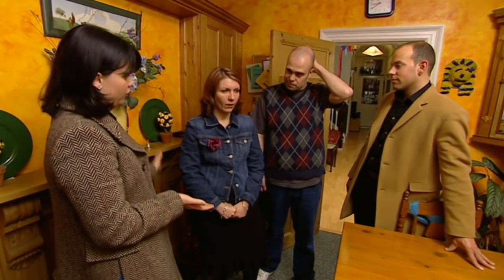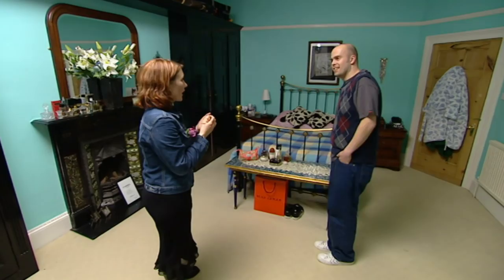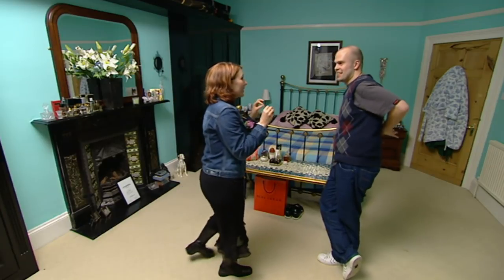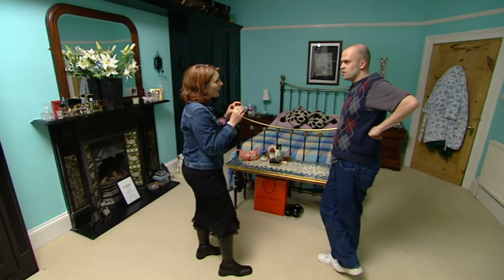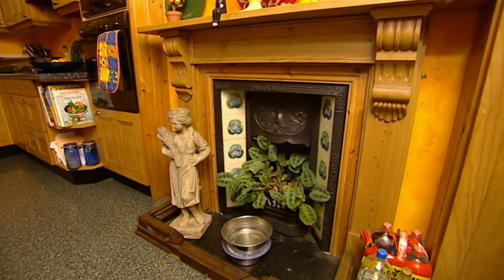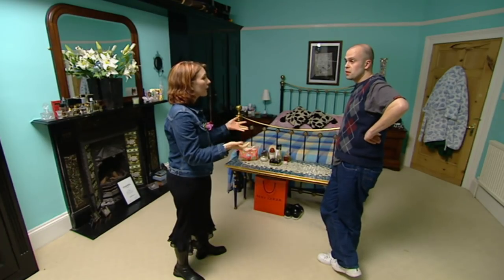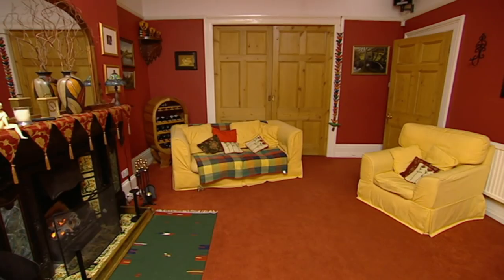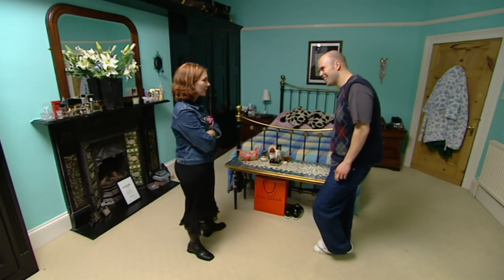Mark and Hannah deliberate over whether they could manage without a garden. Hannah calls it the most beautiful house she's ever been in — the only thing stopping her is the dog. Phil asks if there were a cheque to sign, would she sign it now? The answer is yes.